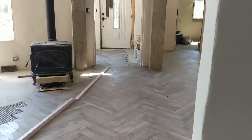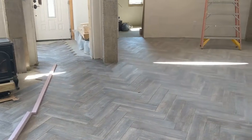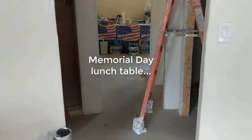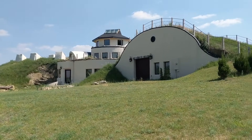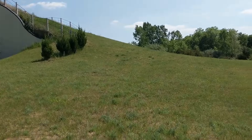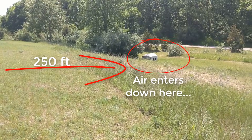Here's Sherry working hard laying tile. Let's go outside. It's hot and muggy out here. I like to show how far the earth tubes go from the house down to the entry box — we used 250 feet of pipe for each.